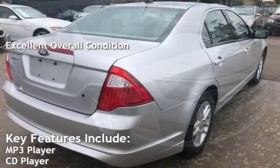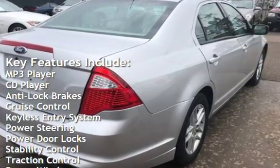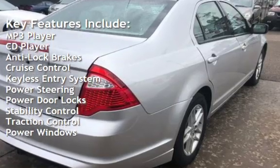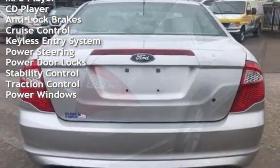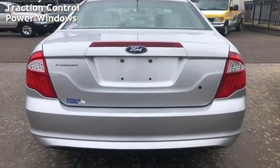Key features include: MP3 player, CD player, anti-lock brakes, cruise control, keyless entry, power steering, power door locks, stability control, traction control, and power windows.